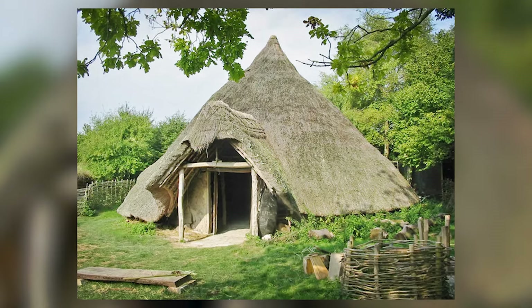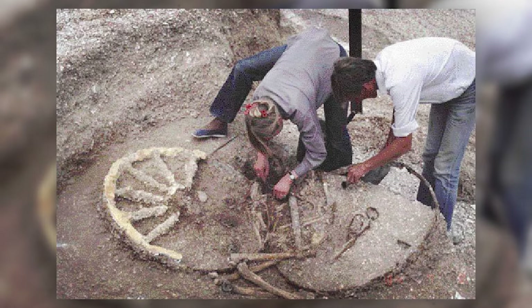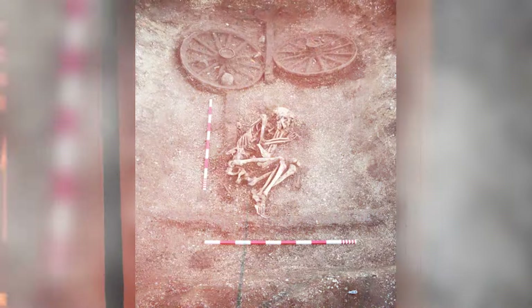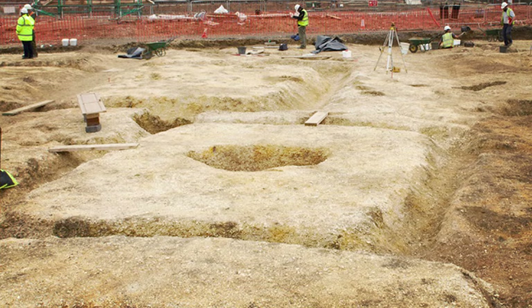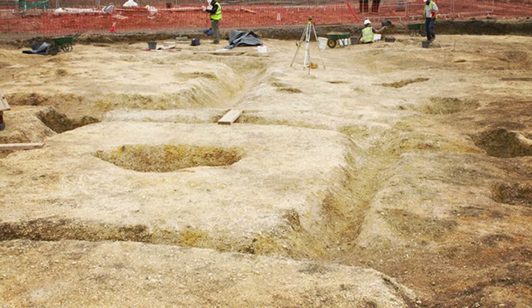Archaeologists were astounded by the discovery of Britain's best-preserved chariot burial, particularly focusing on the remarkably sophisticated engineering of the chariot wheels. As they meticulously unearthed the site, their attention fixated on identifying any surviving spokes, crucial for reconstructing the wheel's original structure.